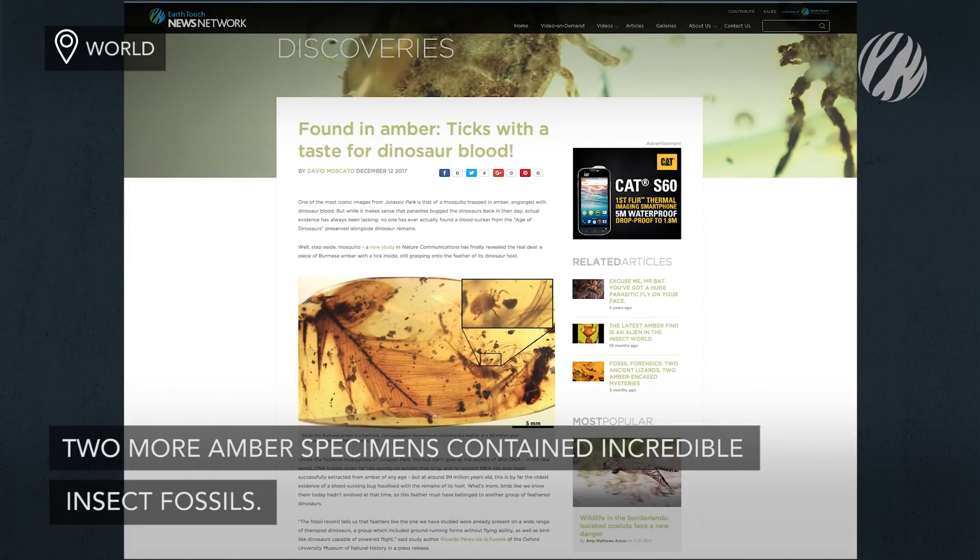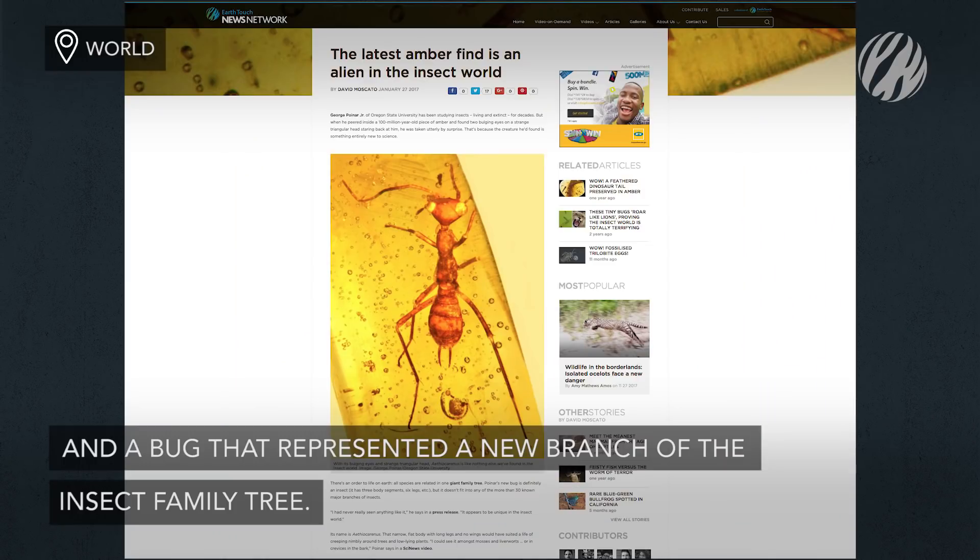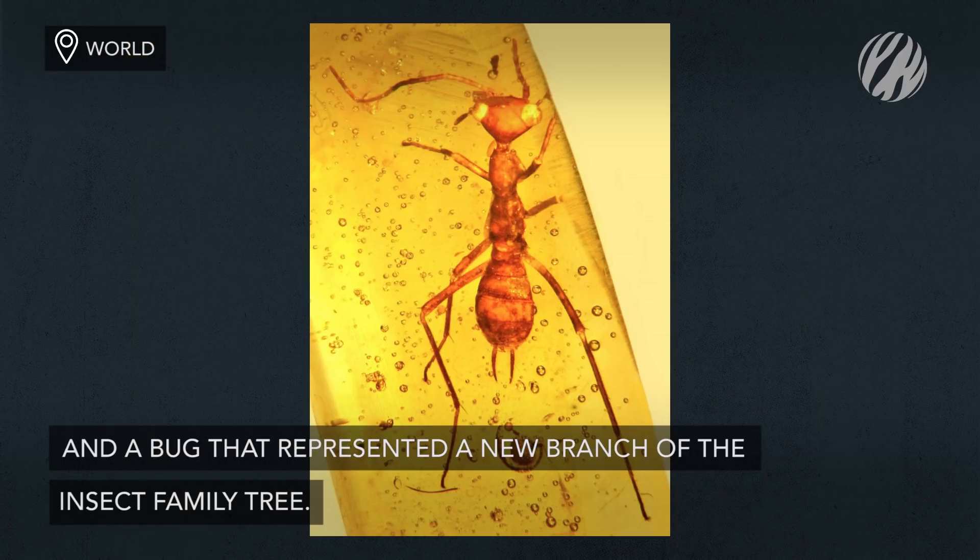And two more amber specimens contained incredible insect fossils: the oldest fossil blood-sucking tick still attached to its dinosaur host, and a googly-eyed bug that represented a new branch of the insect family tree.